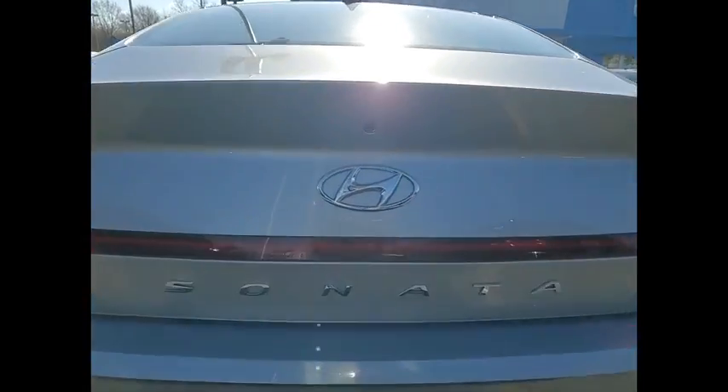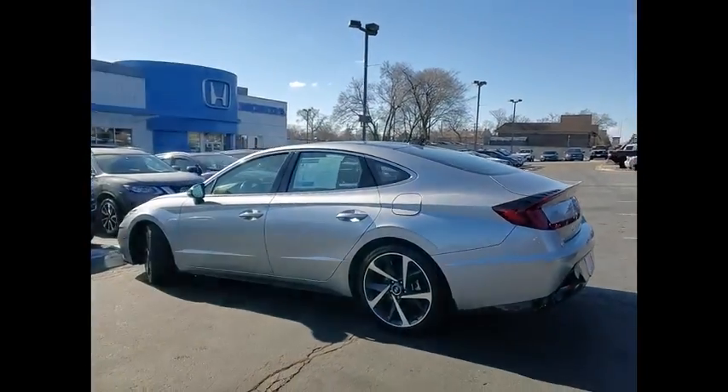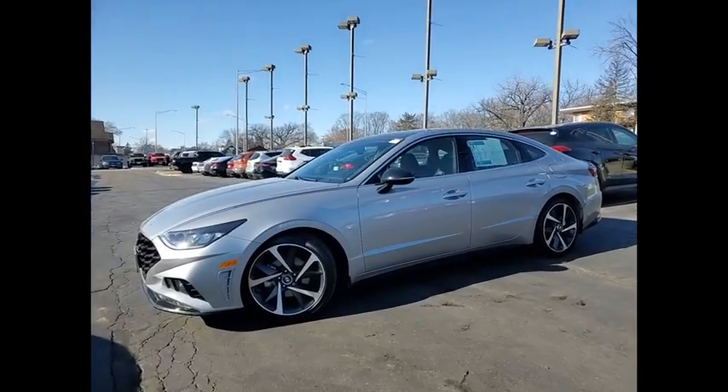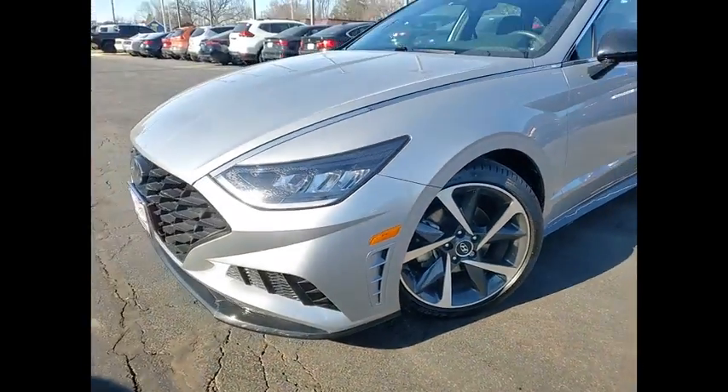This vehicle has less than 25,000 miles. Here are some of this vehicle's great options: tire pressure monitor, turbocharged, blind spot monitor, heated mirrors, aluminum wheels, wheel locks, remote engine start, brake assist, traction control, and stability control.